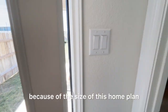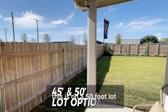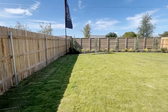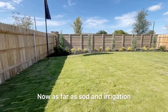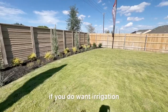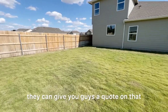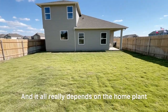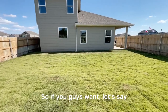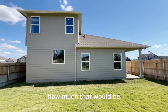Because of the size of this home plan being one of the bigger ones, this is on a 50-foot lot. You have 45-foot and 50-foot lots to choose from. As far as sod and irrigation, you do get full sod with an option of irrigation. If you want front and sides, or front and back irrigation, they can give you a quote depending on the home plan and lot size.